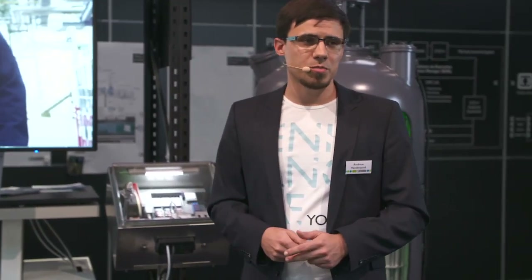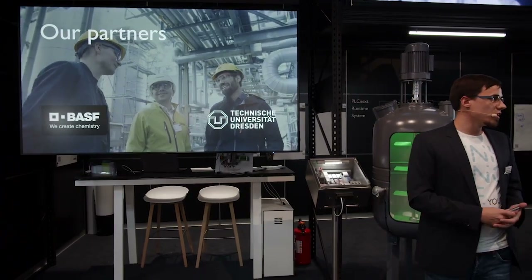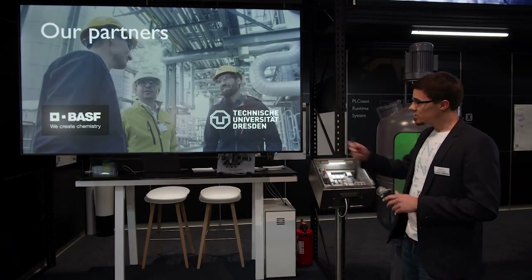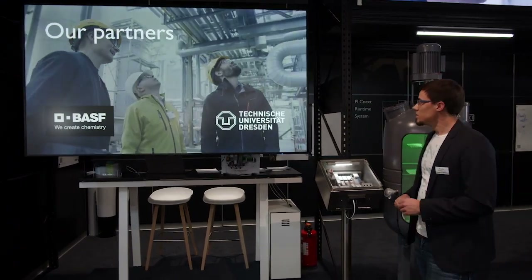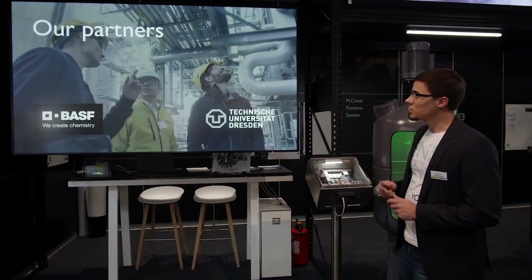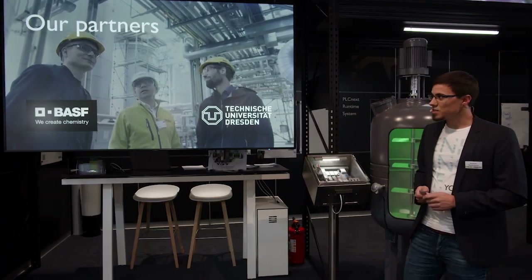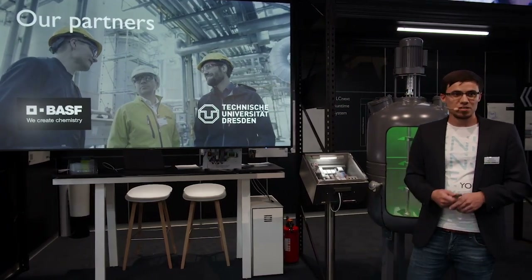But first let's meet the project participants. In the middle is Tilo Glass — he brought the technology and know-how of Phoenix Contact into the project. On the right is Dr. Marcus Krauber — he's doing the programming together with colleagues from TU Dresden. And on the left is Dr. Thomas Meivold — he's leading this pilot project from BASF. Let's first let Dr. Meivold lead us through the plant at BASF.